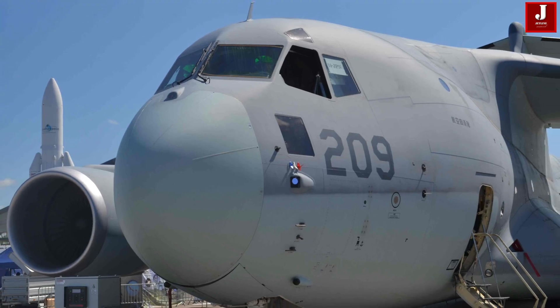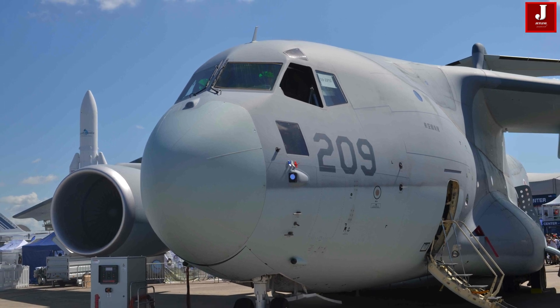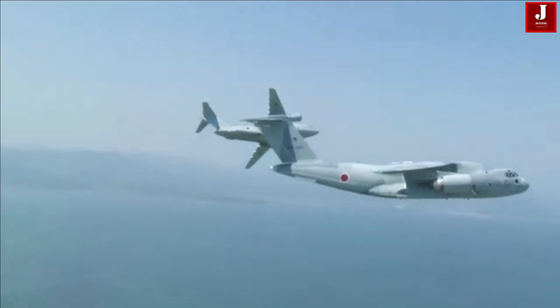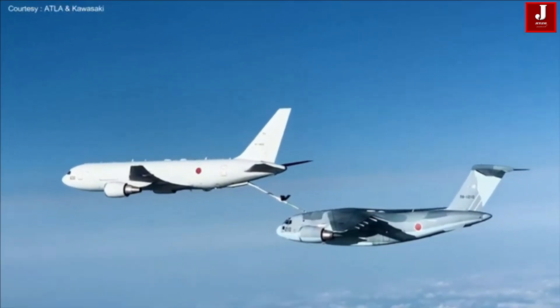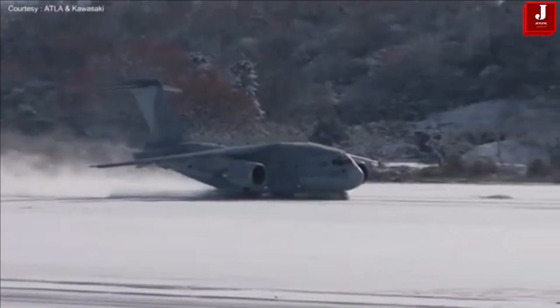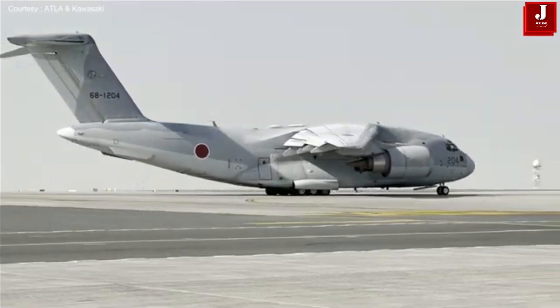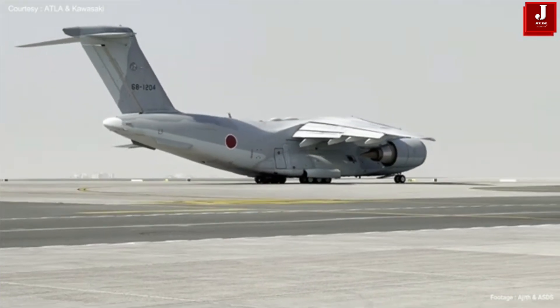The Kawasaki C-2 is a high-speed, long-range military transport aircraft featuring a midsize design with twin turbofan engines. Developed by Kawasaki Aerospace Company, the C-2 was created alongside the PX Maritime Patrol aircraft. To optimize costs, Kawasaki utilized shared airframe parts and system components between the C-2 and the PX.